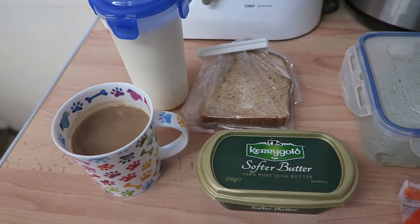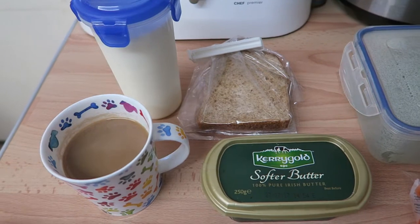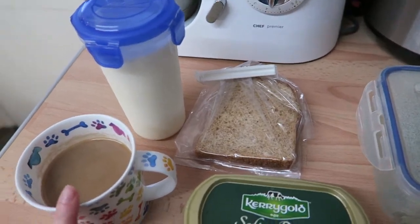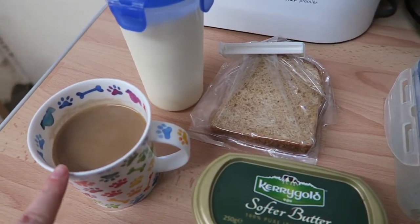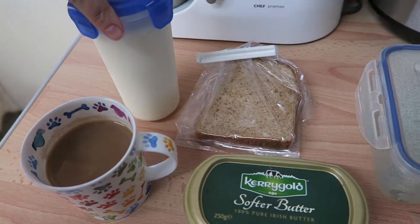So today is Wednesday the 7th of June and I'm starting off my day with a cup of coffee with some goat's whole milk as my healthy extra A.